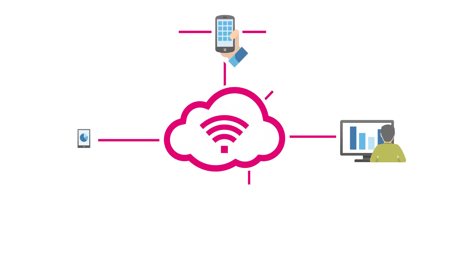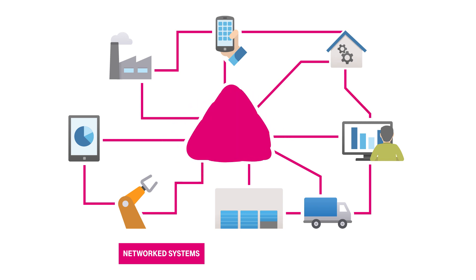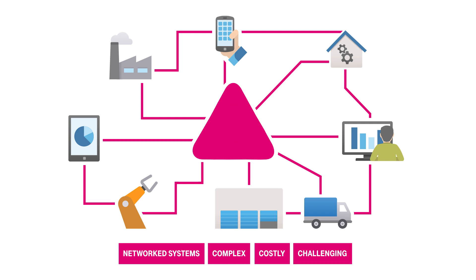Connecting your systems and devices into a network will help you continually improve service and reduce costs. But the task is often complex, expensive and challenging.